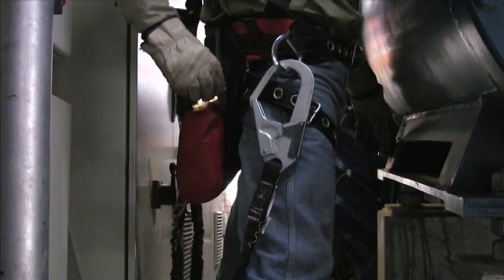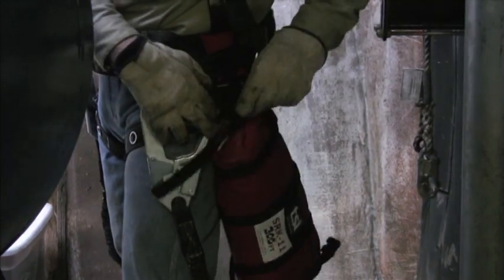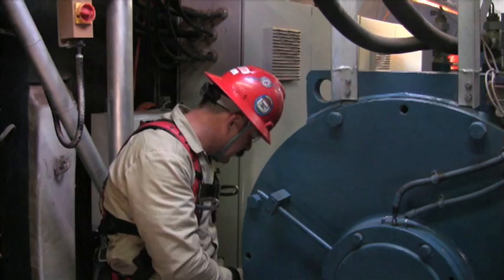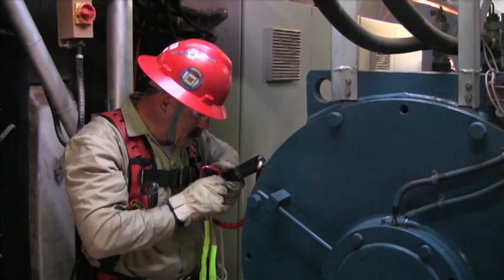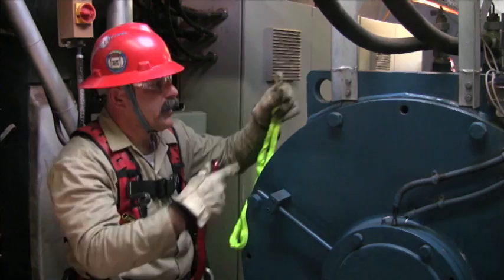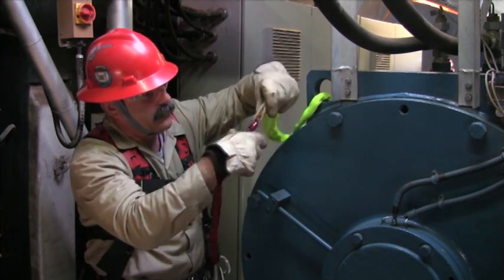Emergency egress procedures are utilized when a worker is unable to escape an emergency using standard procedures. The SRK 11 contains all necessary components to construct a quick anchor system.